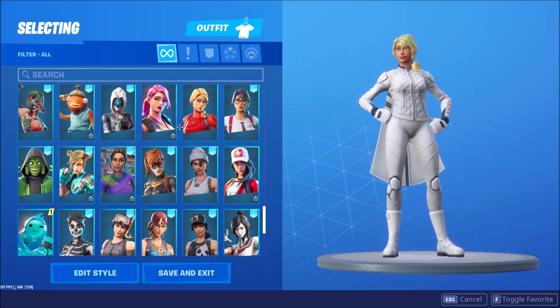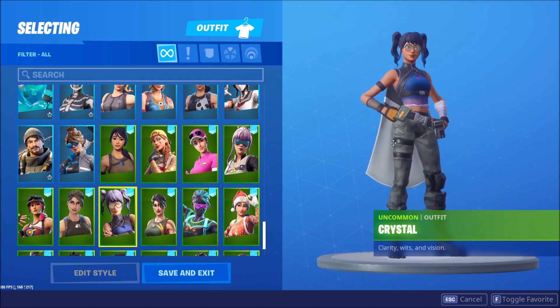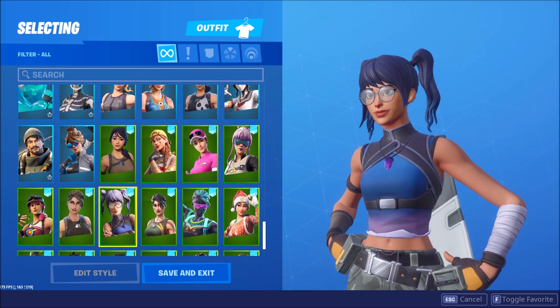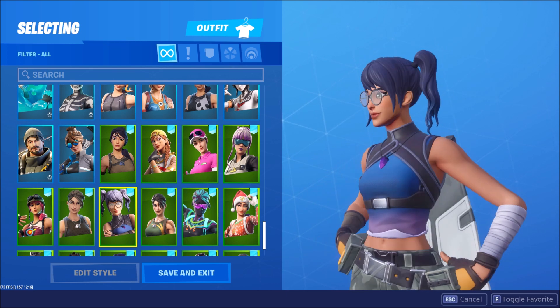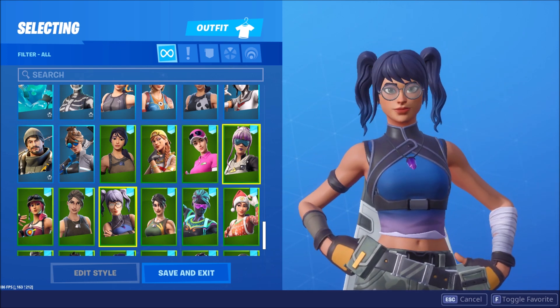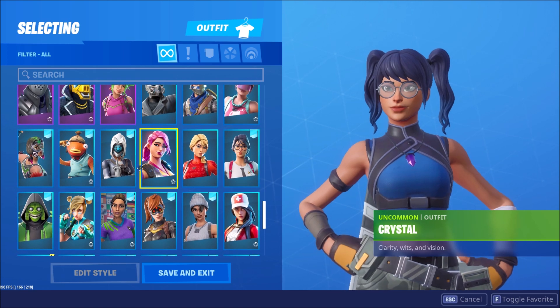Number 3 — not gonna lie, I really haven't planned this video at all. I'm gonna say it is the Crystal skin. This is actually very sweaty right now and a lot of sweats use it. I don't see many casual players use it — I see pro players using it, like Clix. Canada uses it too. It's a pretty cool skin and it's very cheap, 800 V-Bucks, and it's so nice.